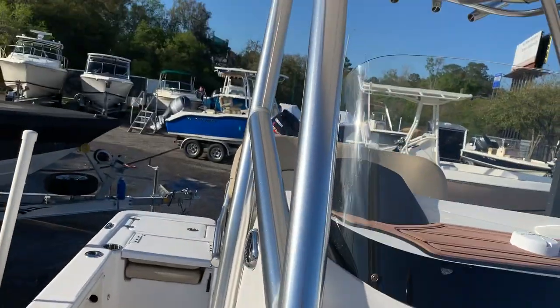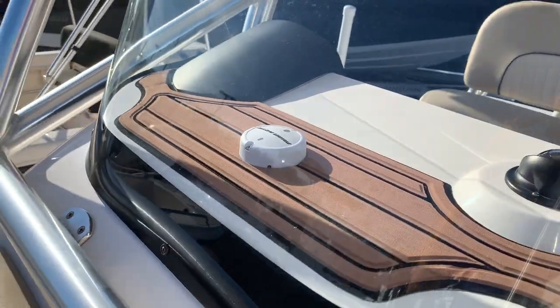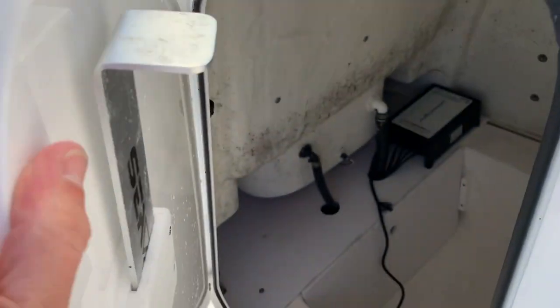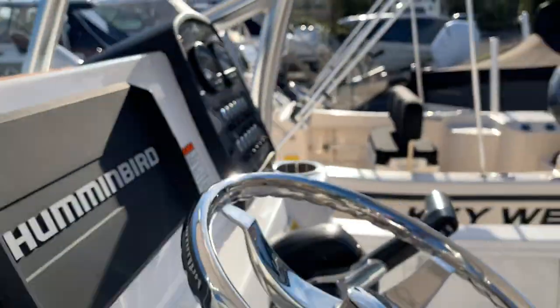We've got some rod storage on this side of the boat as well. There are no grommets in the T-top. Position sensor for the Minn Kota iPilot, a little compass, head compartment, a measuring stick on board, onboard charger for the trolling motor batteries, and plenty of room for a port-a-potty or something. Some more storage there.